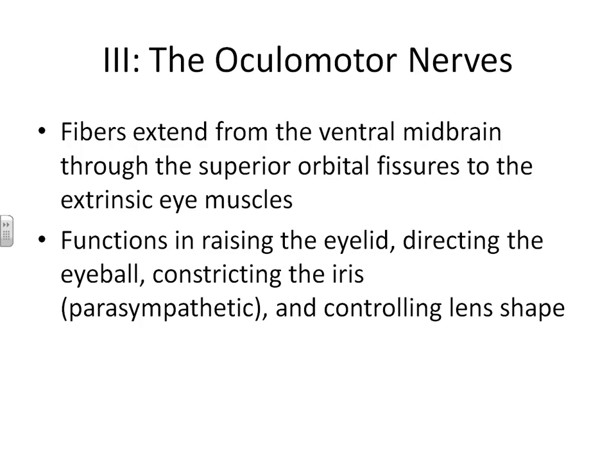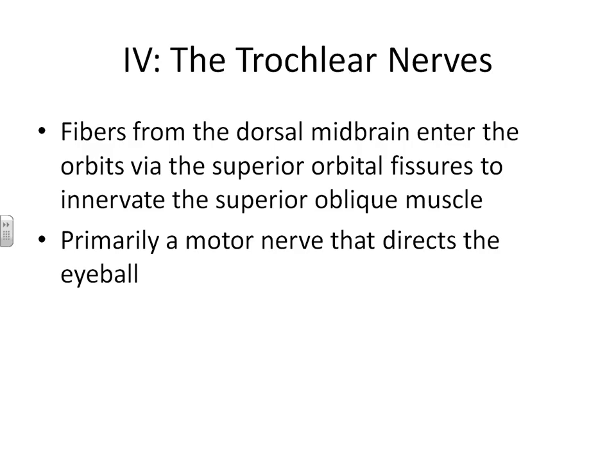Cranial nerve number four is the trochlear nerve. These nerves also extend from your midbrain and enter into the orbits of your eye, but they only innervate your superior oblique muscle. Their only job is directing your eyeball — this is the most important nerve that allows you to move your eye into different directions.